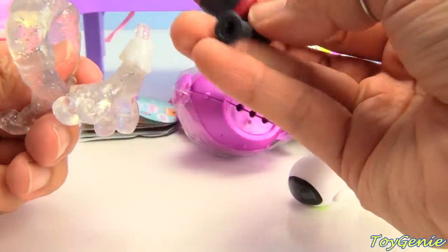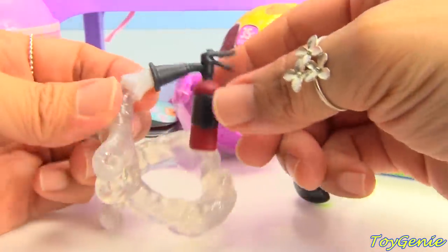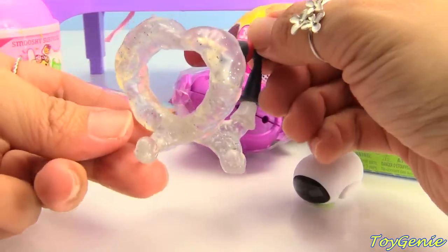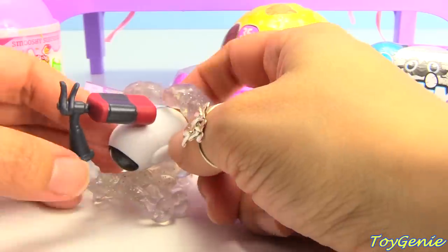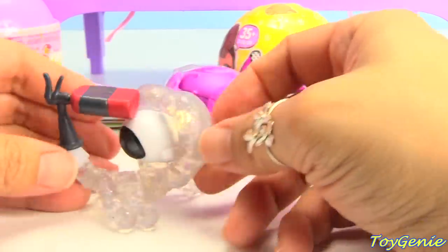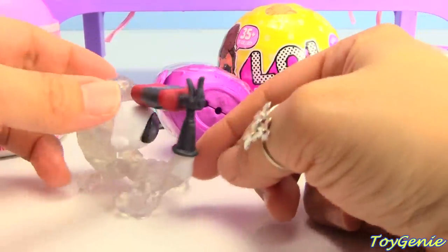And then the fire extinguisher - where does that go? Oh! This is a fire extinguisher blowing a heart! Right? I think! It goes like this! Super awesome!